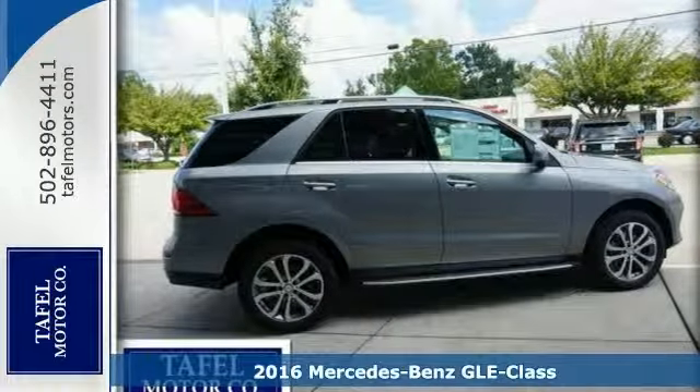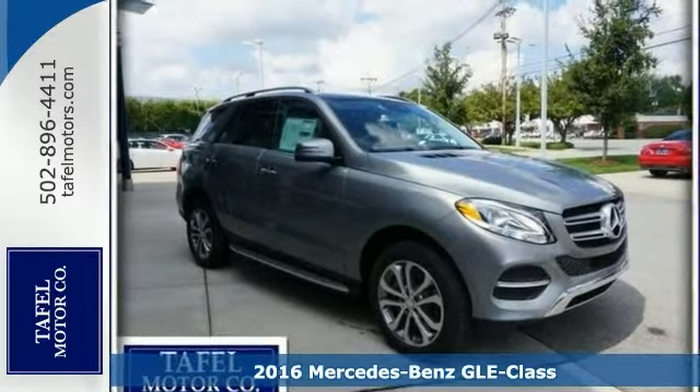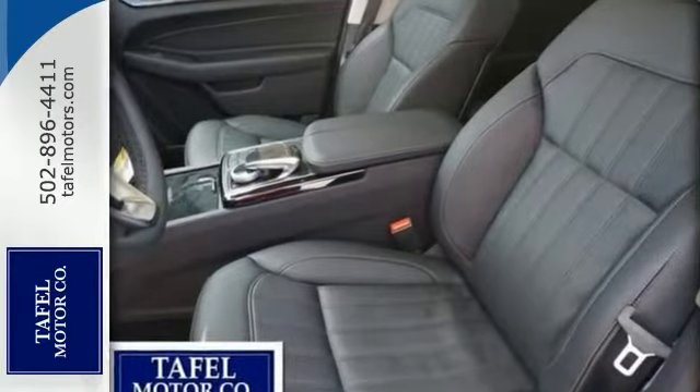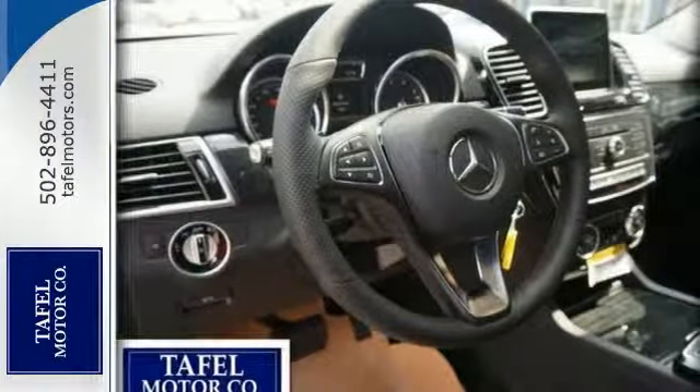Here's a fantastic vehicle and it's sure to impress. It's a 2016 Mercedes-Benz GLE 350 4Matic. The sophisticated, family-friendly GLE 350 is designed for rugged performance with luxurious style and comfort to spare.